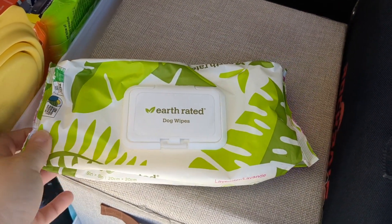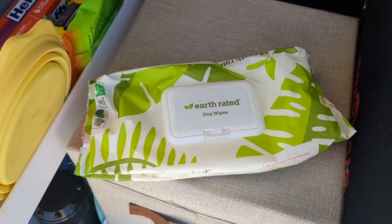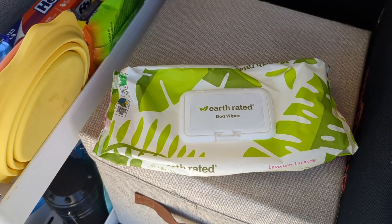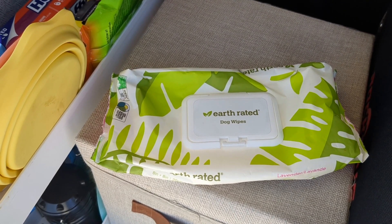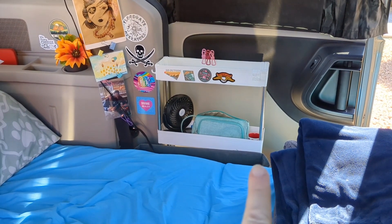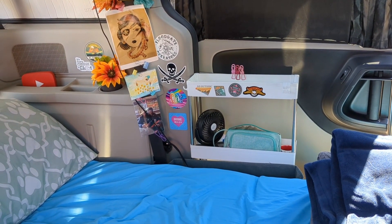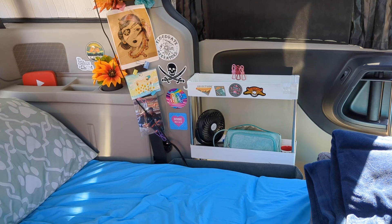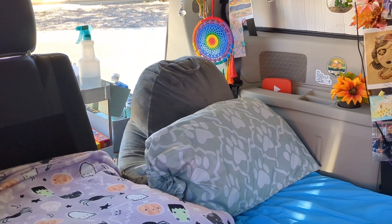Earthrated Dog Wipes are from Amazon, although you can also purchase them on the Earthrated website. These are eco-friendly and I love this pack of 100 — it's lasted me quite a while. They're also lavender scented and great for spot cleaning Winston, wiping down his paws and his fur in between baths. The white narrow shelves that you see right in front of me — I have one there and one in my trunk space. I purchased one last year and another one this year, so they made my 2022 list because they've been phenomenal in my van. They come with wheels, but I don't have the wheels on since they're inside the van.